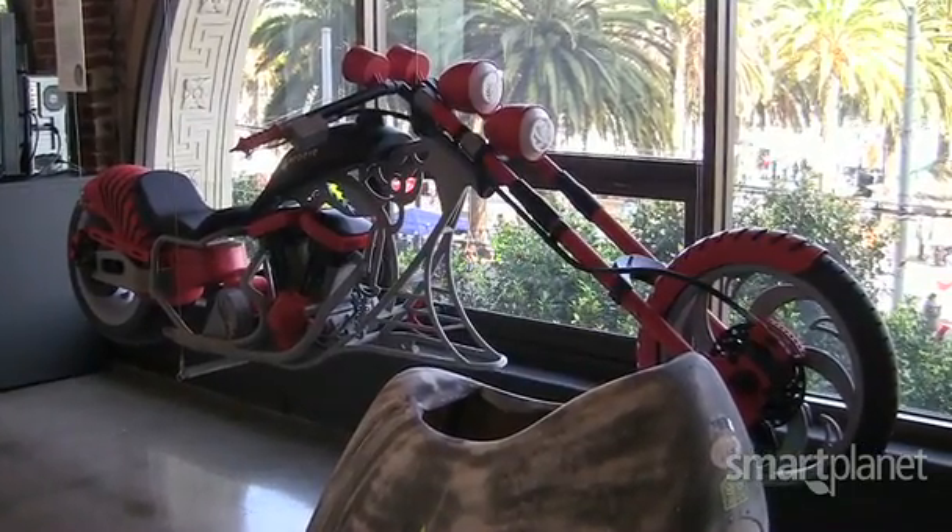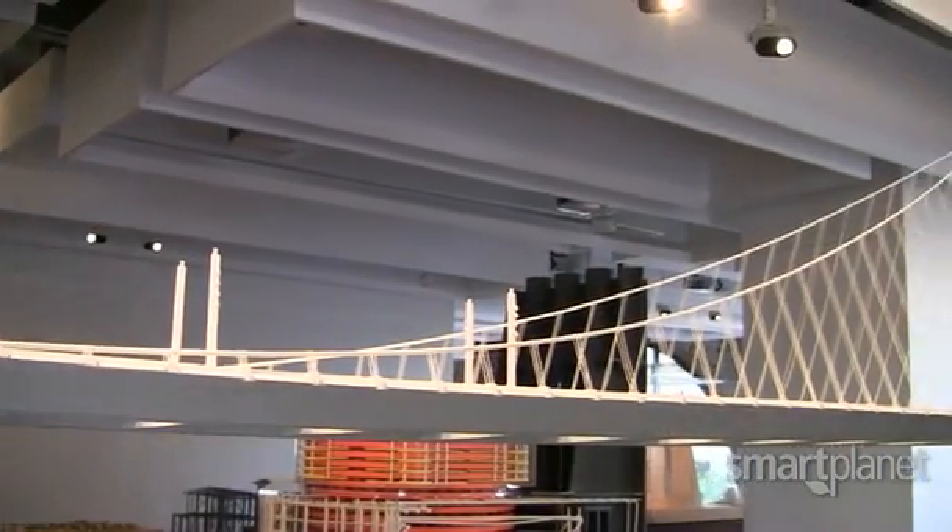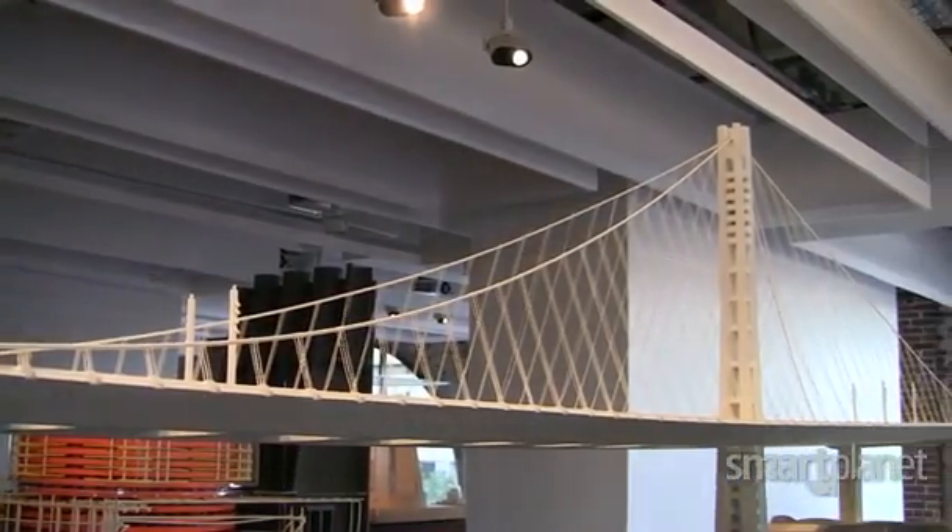But for enthusiasts, turning 2D into 3D just got a whole lot more accessible. For SmartPlanet, I'm Sumi Das.